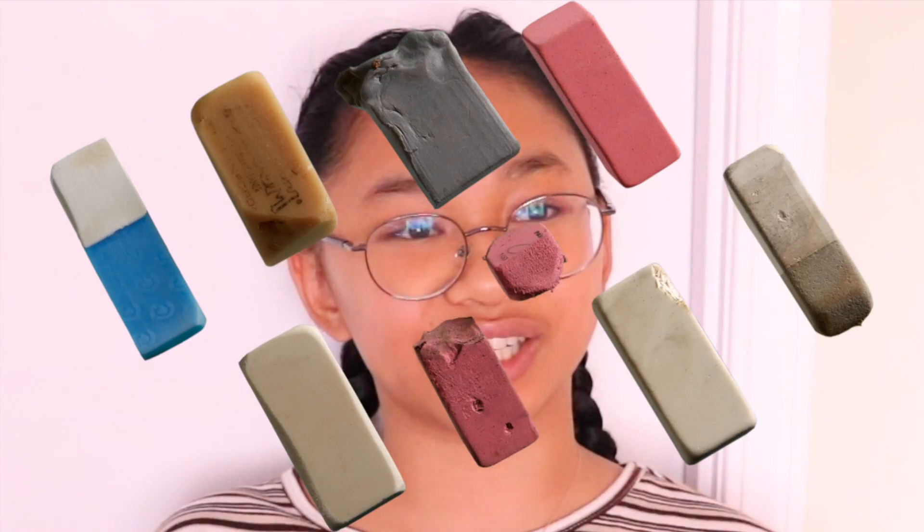Hey everyone, what's going on? It's me Christine, welcome back to my channel. Today I'm just here to chat about my must-haves for back-to-school, and these aren't your typical ruler and number two pencil eraser. A lot of these are pretty random, but I find them very much so necessary. So let's go on into this video.